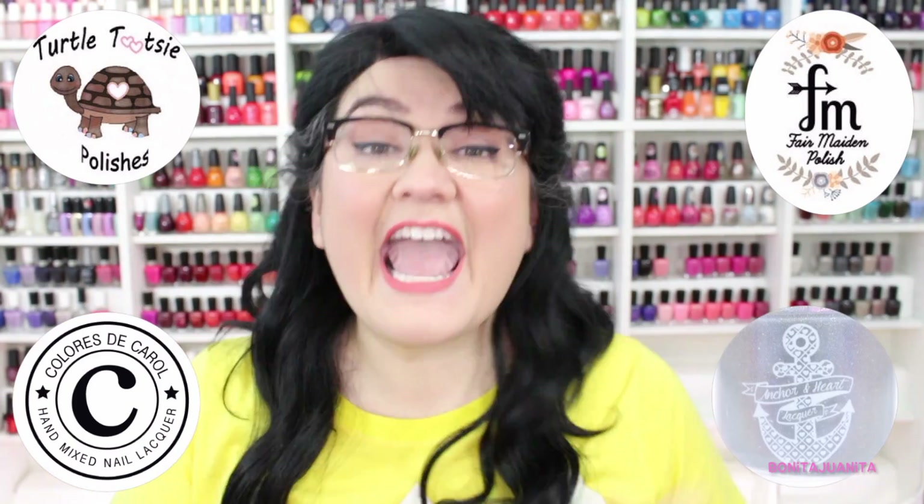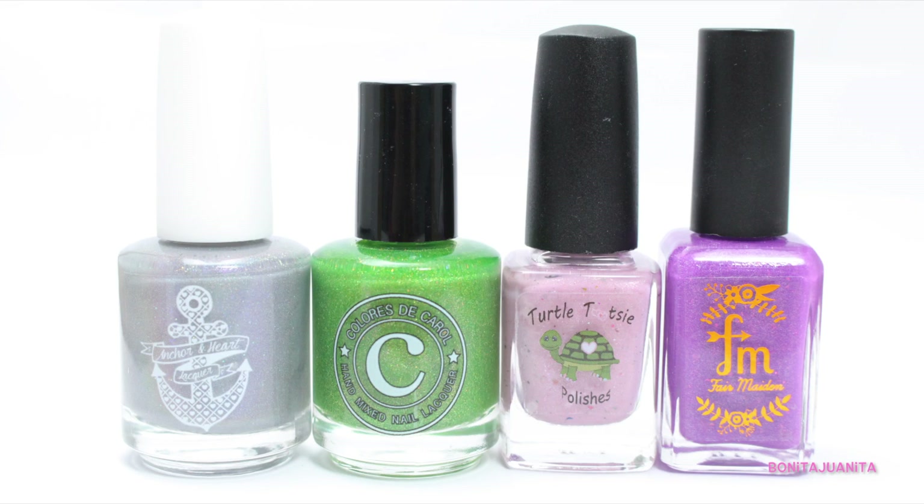This is the spring seasonal box that is a collaboration between four independent nail polish creators: Turtle Tootsies, Colorist DeCarol, Fair Maiden Polish, and Anchor and Heart Lacquer. These four creators come together and made this adorable seasonally appropriate spring box that will be going on sale tomorrow, April 1st, on the Turtle Tootsies website. You're getting four full-size nail polish bottles with perfect spring colors. I was contacted by Chrissy, the creator of Turtle Tootsies, who hosts the seasonal box sales, and she asked if I would be willing to review it. So thank you so much to Chrissy and the other nail polish creators in this quarter's seasonal box.